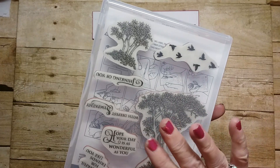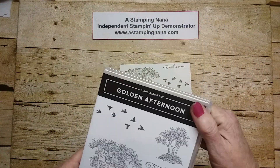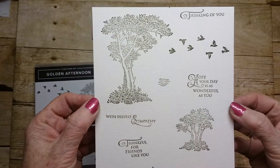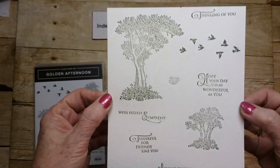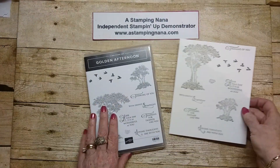They are cling stamps — red rubber cling stamps. This is the stamped images. I did them in mossy metal green ink so you could see them well. They're very pretty and beautiful to color as well. I did color some and you'll see a few of my samples.